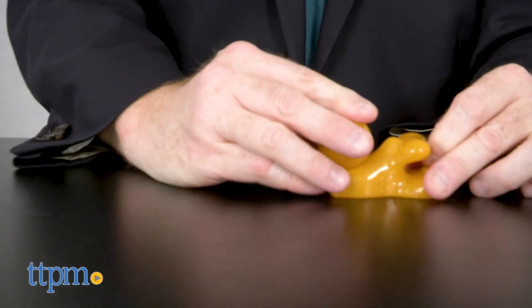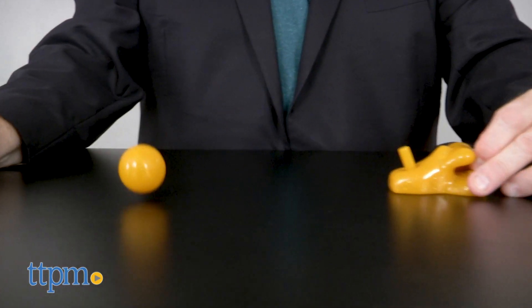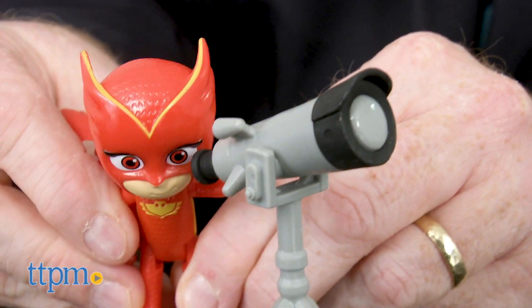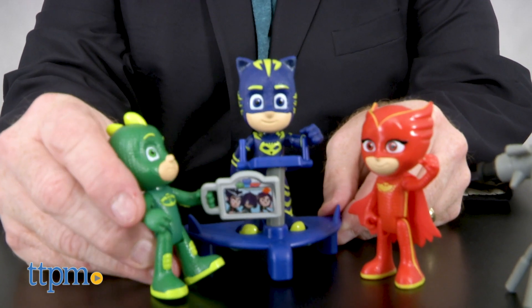Each is poseable and can stand on their own. There's a scooter for escaping the sticky splat and the sticky splat launcher. Owlette can keep an eye on the skies with the telescope, and Gecko uses the tablet to help look up information.